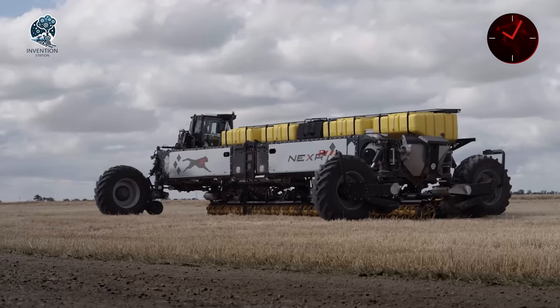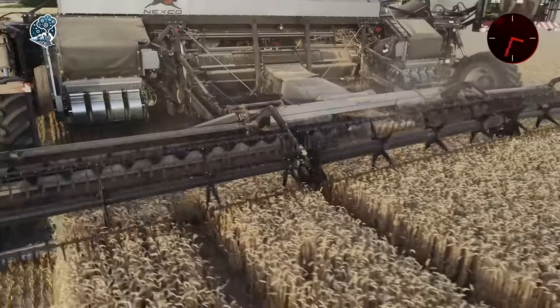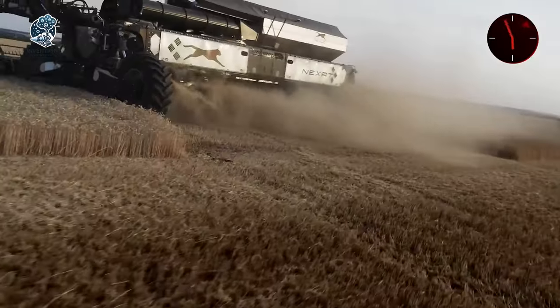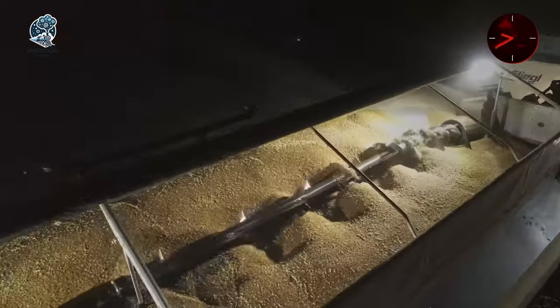The Nexit isn't merely a tractor — it's a visionary approach to farming, embodying efficiency and adaptability in a single autonomous machine, setting new standards for the future of agricultural technology.